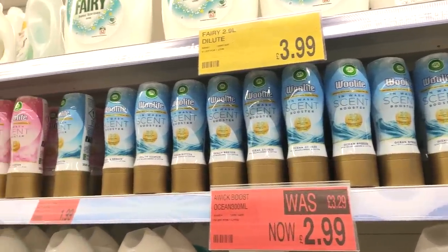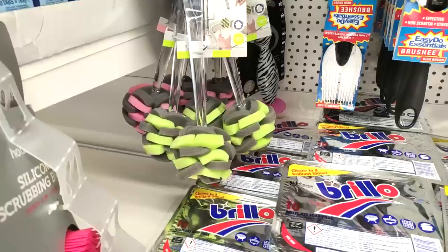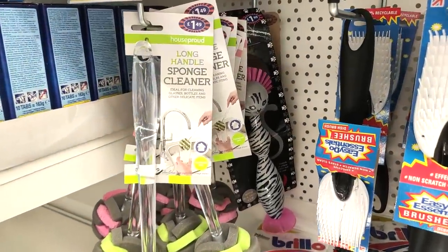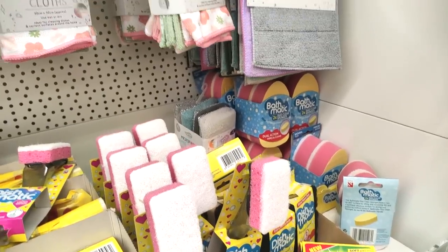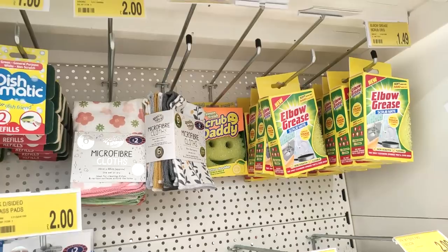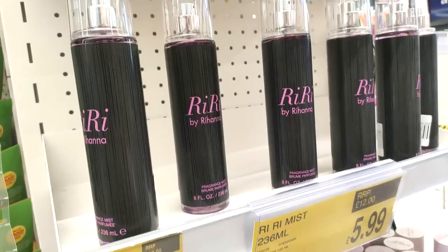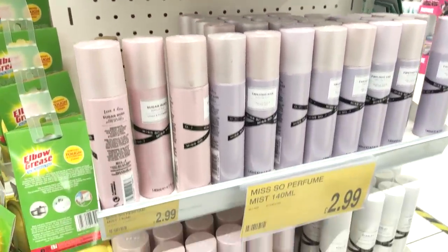They also had these Woolite fabric conditioner centres at £1.99 — a lot cheaper than the Lenor ones. I'd love to give those a go; if you have, let me know what they're like. I also thought that sponge cleaner was really handy — it'd be great for cleaning out mugs and getting the stains off the bottom.